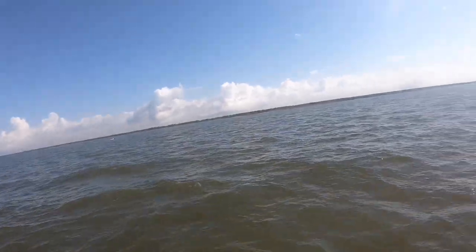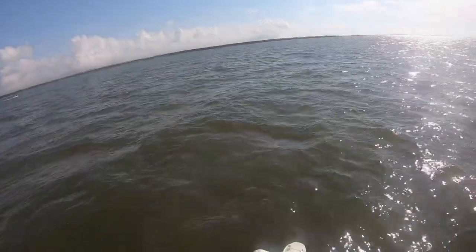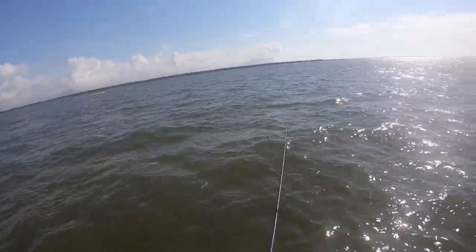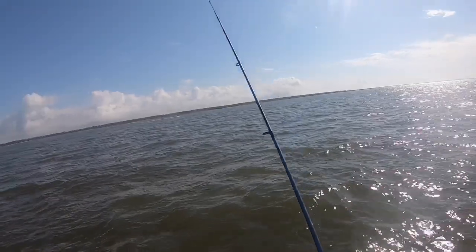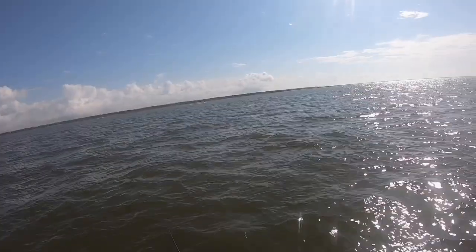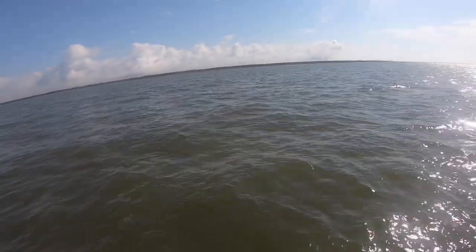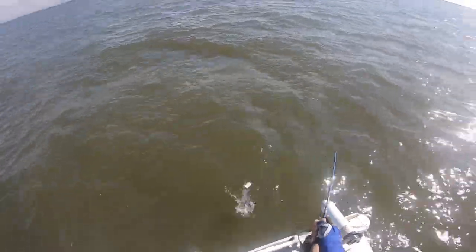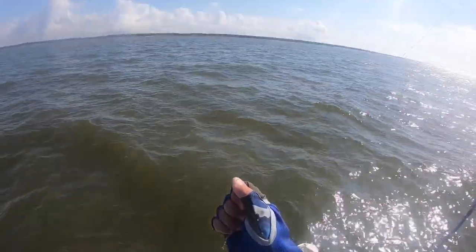Oh, there's one — there he comes, get in here! Nothing big — oh he got away right at the edge of the boat. That's alright, I'm good with that, don't have to touch him. Kind of reminds me of fishing last night — so many hits but we didn't catch anywhere near as many fish as the hits we had. The fish were just so small. These are a little bigger, but not keepers.